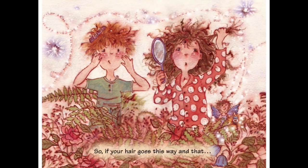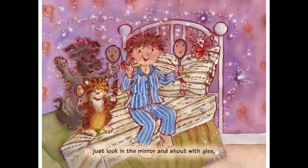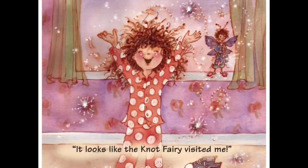If your hair goes this way and that, and you're thinking of hiding it under a hat, just look in the mirror and shout with glee - it looks like the knot fairy visited me! That's a lovely story, isn't it? It answers that question we've all asked ourselves: how come when I've brushed my hair before I go to bed, I wake up and it's full of knots? That's the answer - it's the knot fairy.